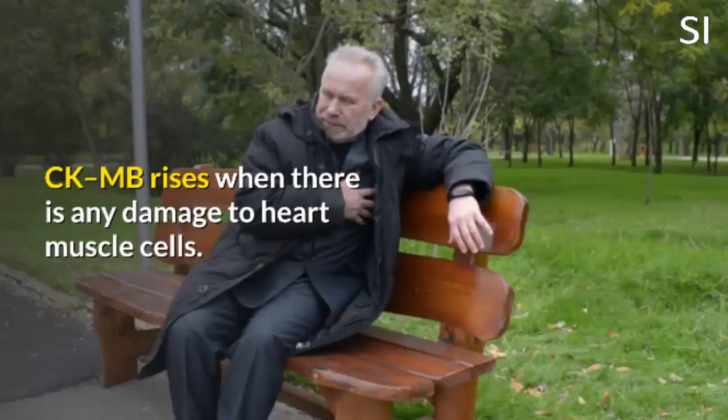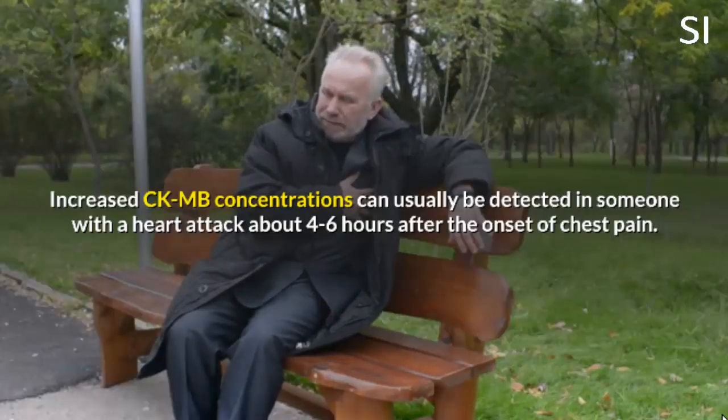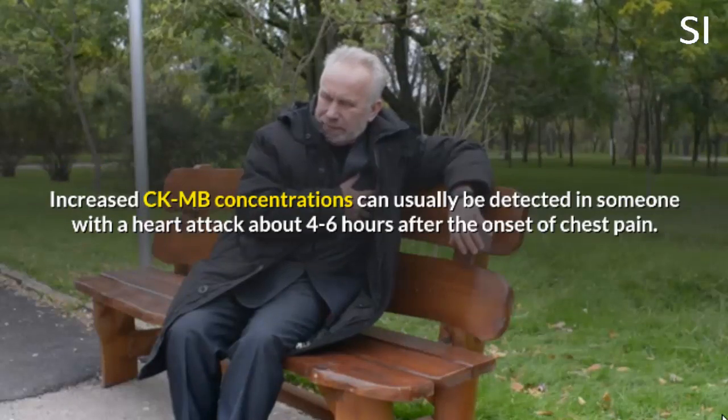CKMB rises when there is any damage to heart muscle cells. Increased CKMB concentrations can usually be detected in someone with a heart attack about 4 to 6 hours after the onset of chest pain.